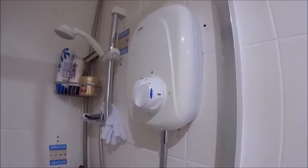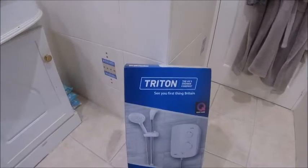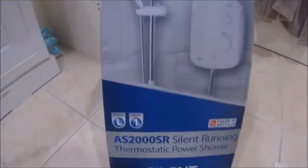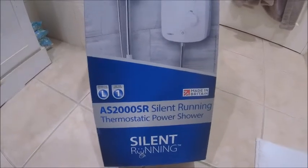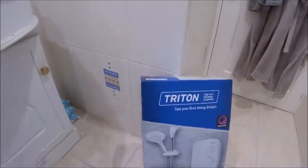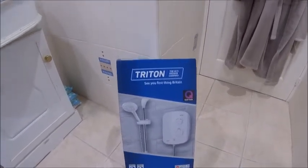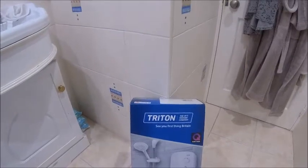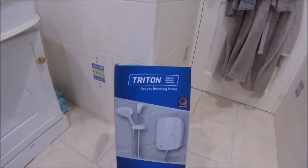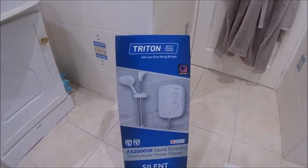So that one's got to come out. Let me show you what's going in its place. Here's the replacement — it is a Triton AS-2000SR Silent Running. Gets good reviews, and it wasn't a bad price; I paid about £190 for it on special offer. So literally I've got to unbox it, take down the Mira one — obviously after disconnecting the electric and turning the water off — and we'll get it swapped over.